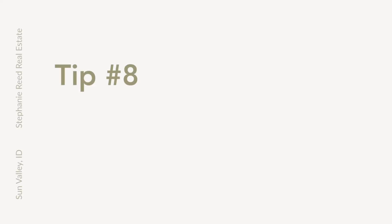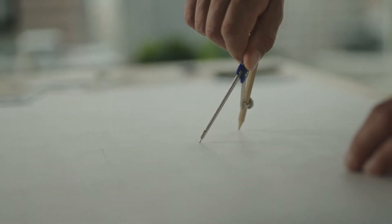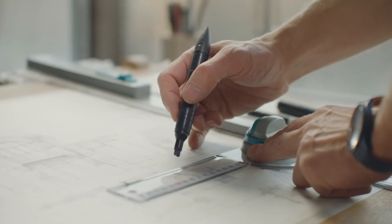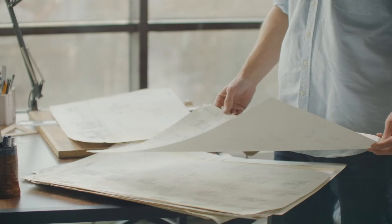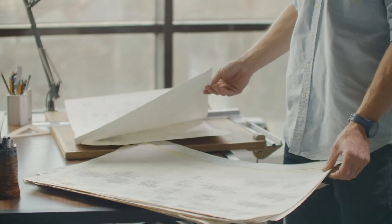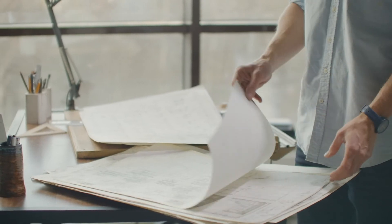Tip number eight: interview architects. Find an architect who sees your vision for your build and for the lot. Understand what their costs are and make sure they're available to do the project within your desired timeline. Tip number nine: meet the architect on site to determine if the property is going to work for the plan of the home. Oftentimes the plan ends up changing a little bit because the architect helps them see something they might not have seen before.